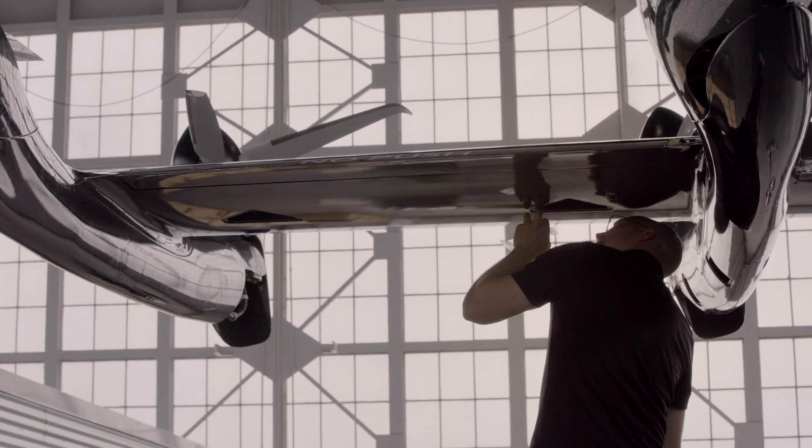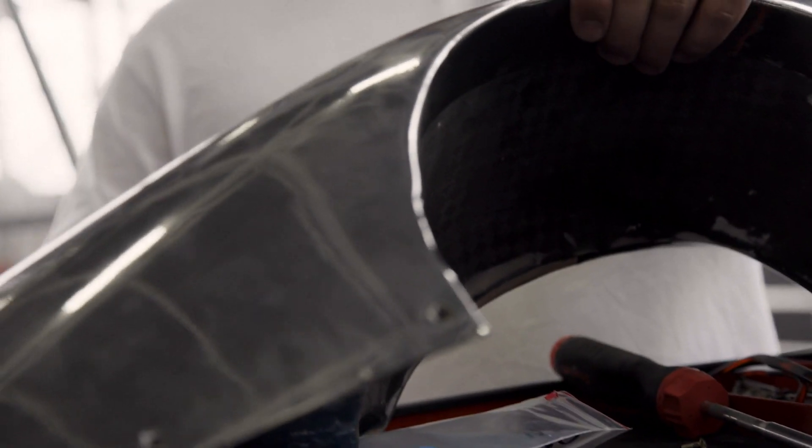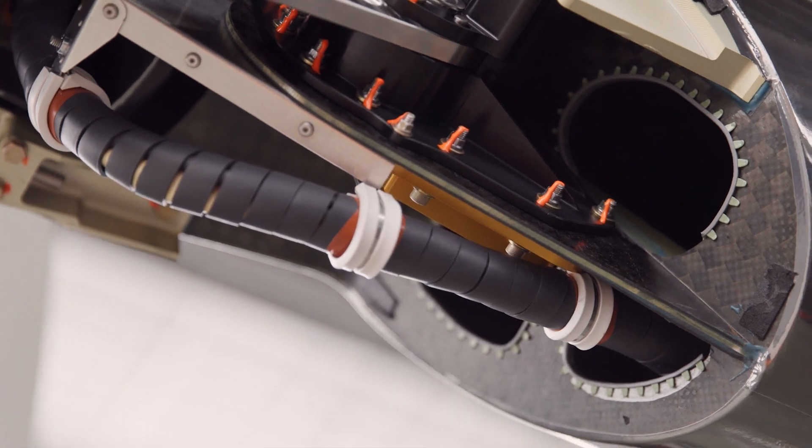This inspection is a multi-day process. The FAA evaluates the aircraft against its design data and they ensure that the aircraft is in a condition for safe operation before they issue the certificate.